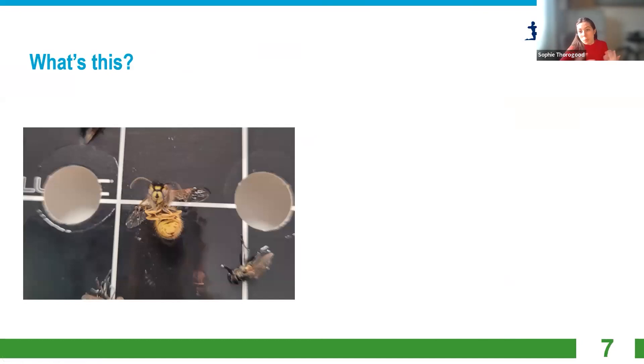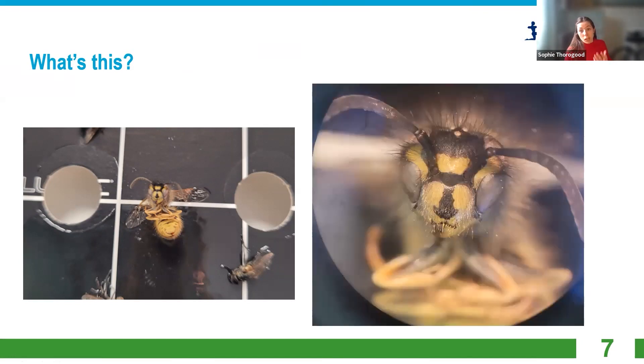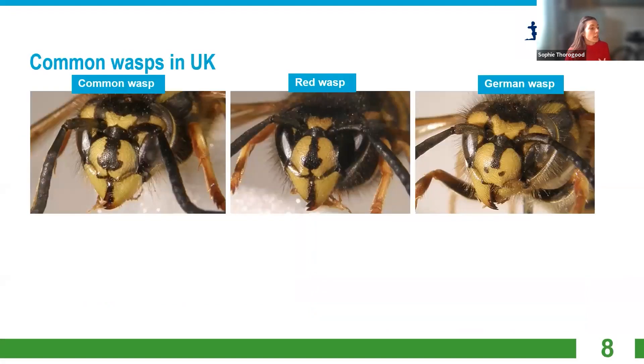So I'll start relatively easy and get harder as we go through. This is a wasp, and here I have a close-up picture under a microscope — you get to see the face in more detail, which is good for identification. This was a common wasp. You can look at the faces of different wasps because they have quite distinctive markings. The common wasp has more of an anchor shape on the face. You normally get common wasps or German wasps in the UK.